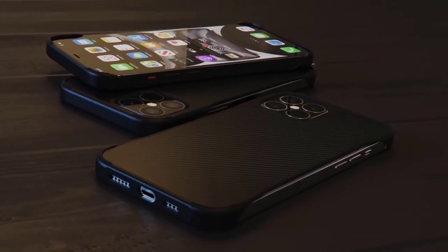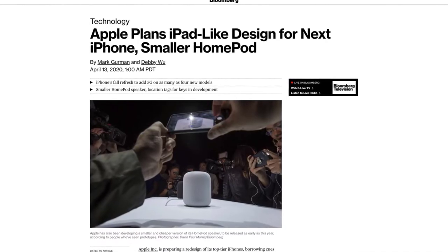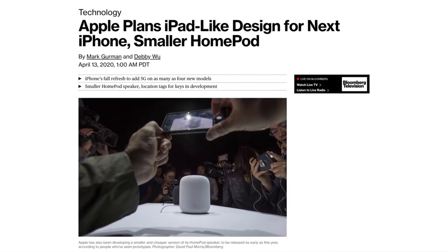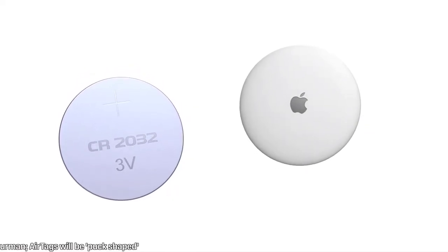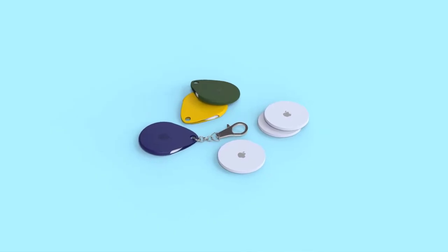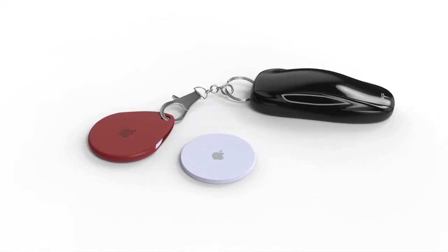There's been a huge report by Mark Gurman detailing the iPhone 12 lineup and a number of other products coming this year. Starting with AirTags — he describes the design as puck-shaped, which would nicely house the CR2032 battery inside. These will be wirelessly rechargeable, with a very compact system-in-package chip inside. Gurman mentions these will have an Apple-designed leather sleeve so you can clip them on to things, with a sticky version likely as well.